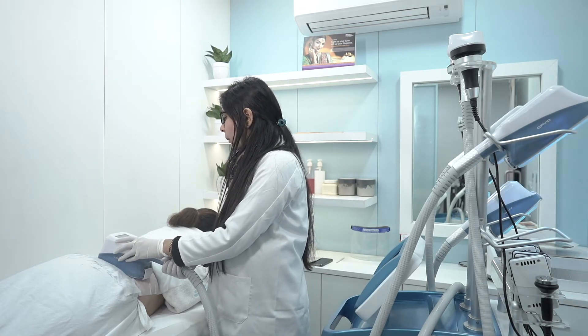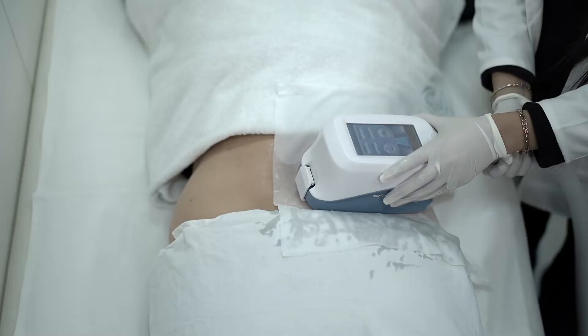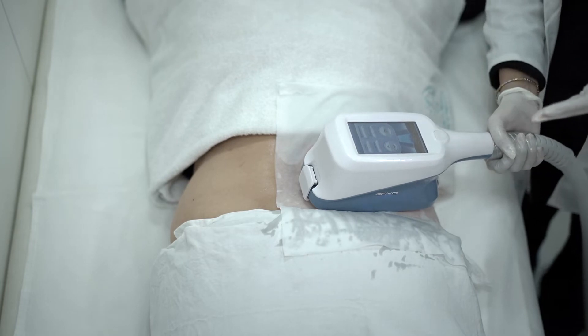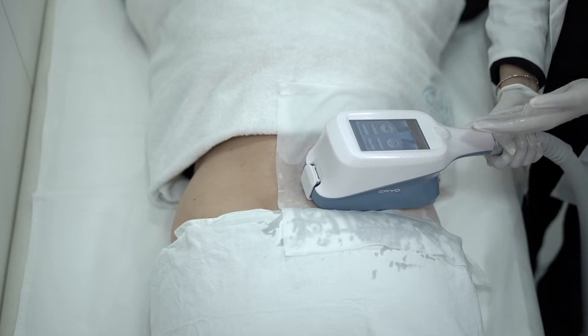The results will show after one month, because the fat cells are freezing today and they will flush out over one month's time. That is the reason we give you a second application after one month on the same circumference.